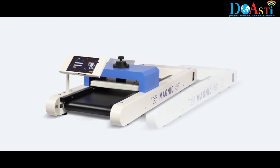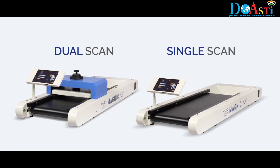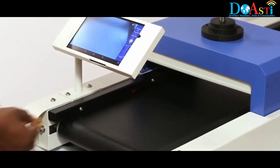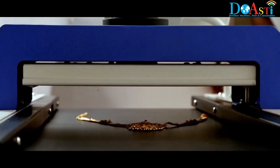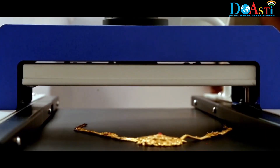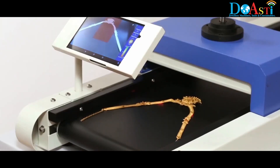The machine is available in two models: dual scan and single scan. The dual scan machine has two sensors — under and above the belt — so one single scan will ensure full scanning of both the top and bottom parts of the jewellery.